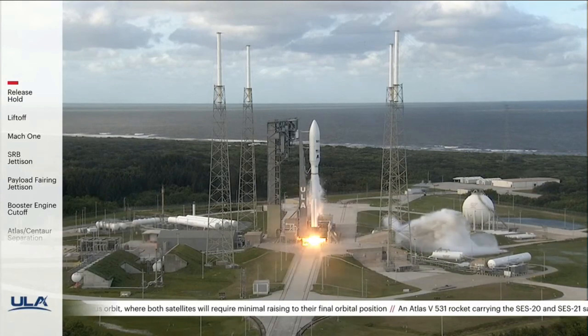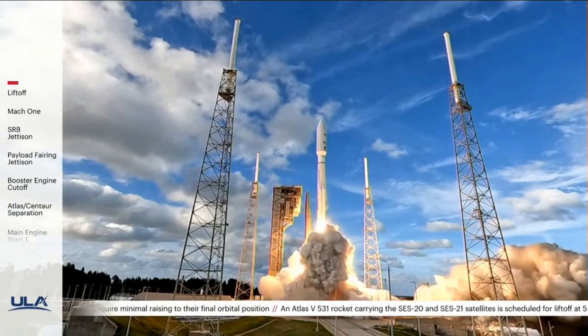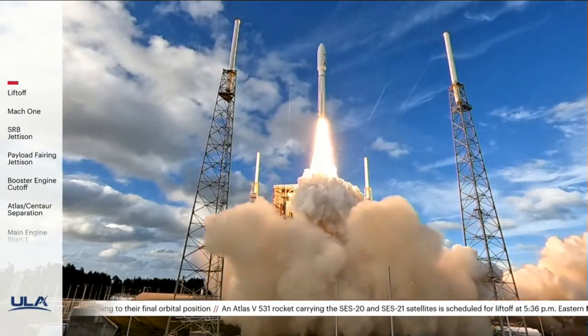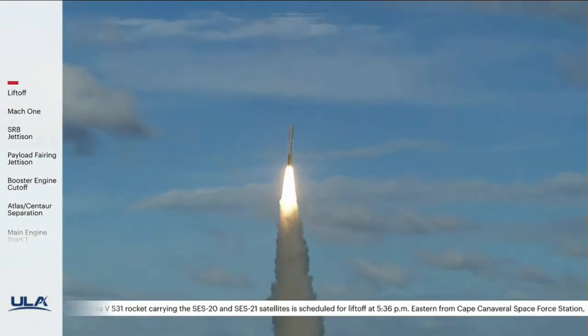Three minutes, two, one, and liftoff of the United Launch Alliance Atlas V rocket carrying SES 20 and 21 for SES, the leading provider of global content connectivity solutions.